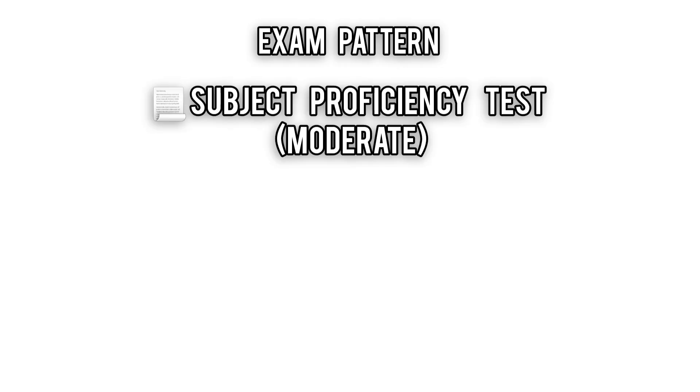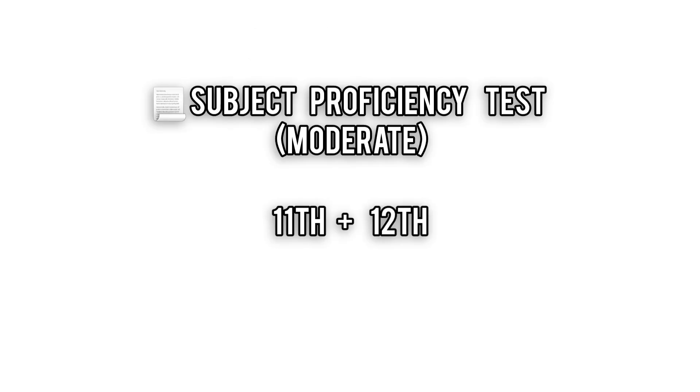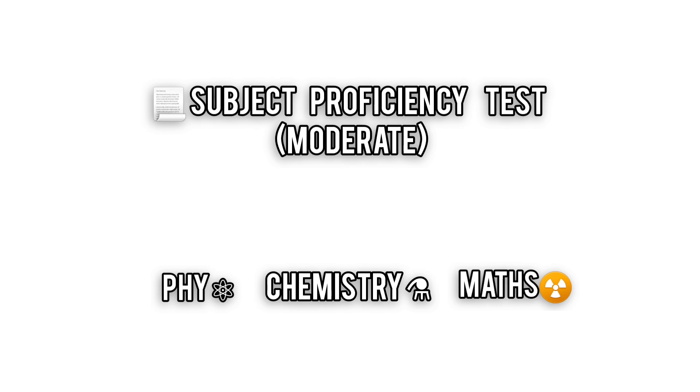First up is the Subject Proficiency Test, a 60-minute rapid-fire session on 11th and 12th physics, chemistry, and maths. You get plus one for correct answers and lose minus 0.25 for messing up.